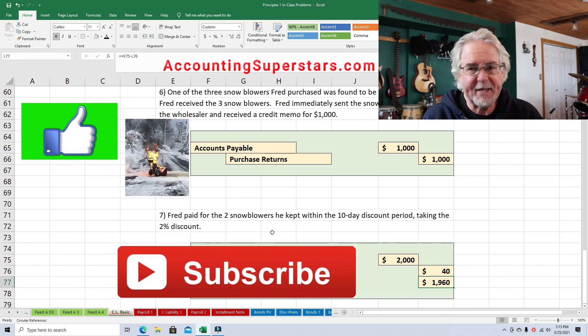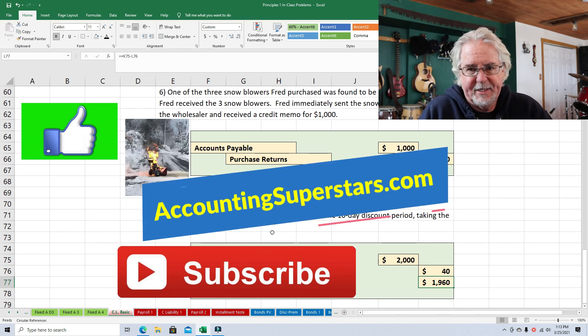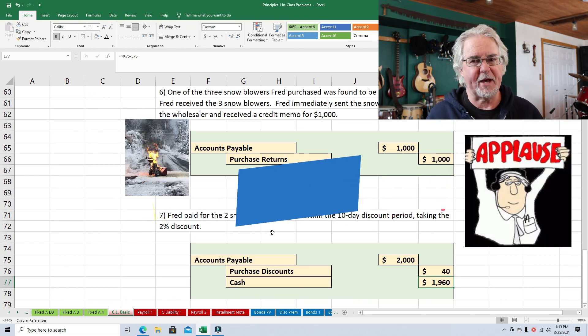I hope this video helped you out. Hit that subscribe button and the like button, and in the comments let me know what videos you want to see — I'll make some more for you. Check out the website, accountingsuperstars.com. Until next time, we'll see you later. Over and out.